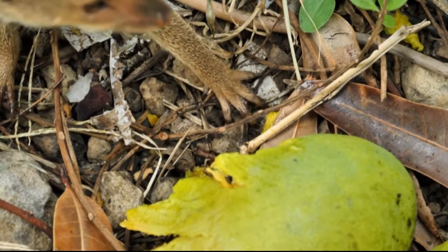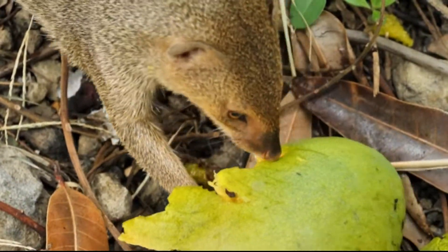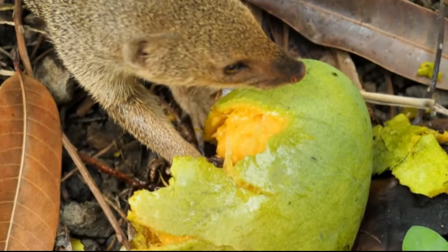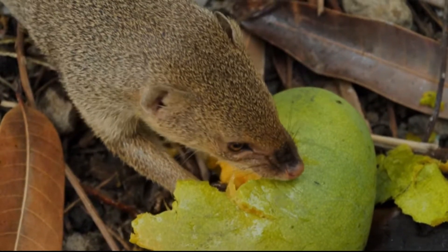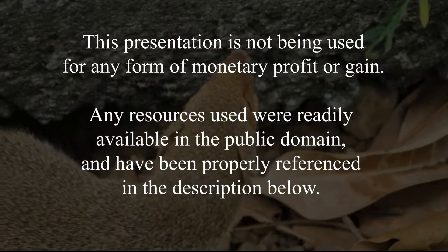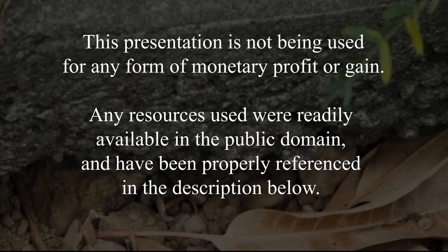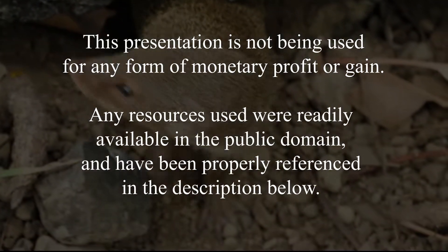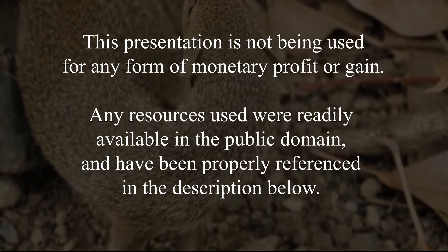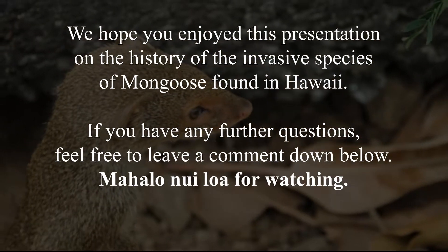Thank you so much for watching our video, which discussed the topic of the invasive species of mongoose in Hawaii. We hope that you learned something today, and we hope that you too will take action to malama aina starting now. Thank you.